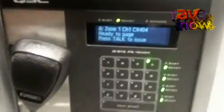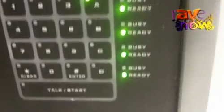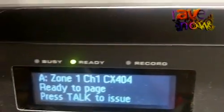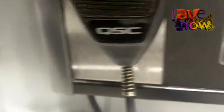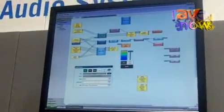We have new on the booth the paging station which is available now with a handheld microphone. You can do paging in voice alarm systems and announcements. We have a new touch panel which has a user control interface for further third-party control if you wish.